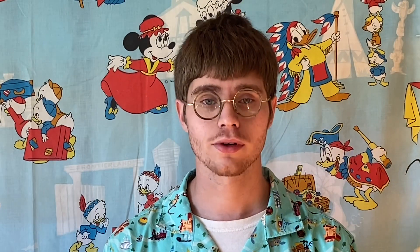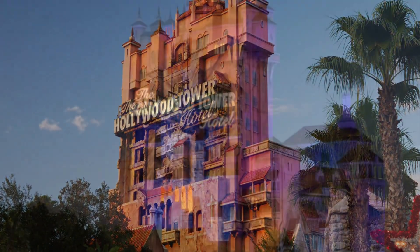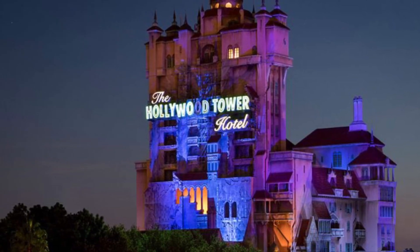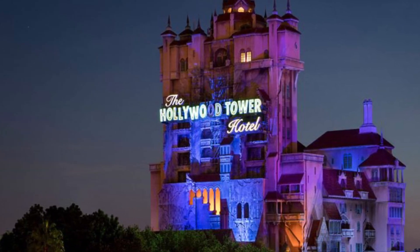Number three: submitted for your approval — the Hollywood Tower Hotel, otherwise known as the Tower of Terror. It is an absolute masterpiece that opened back at MGM Studios on July 22nd, 1994. The Tower is one of many non-Disney intellectual properties introduced by Michael Eisner.